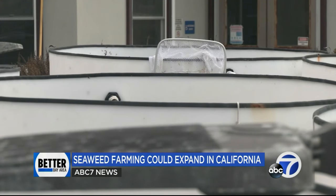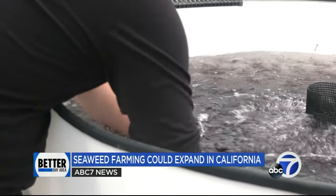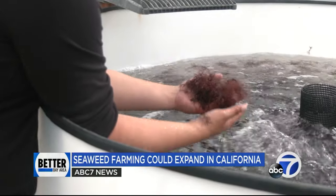Huffman argues that an expanded kelp farming industry would have both economic and environmental benefits. There are all sorts of really interesting uses for kelp. People may think of it as something you see in a sushi dish and that's it, but there are actually all kinds of interesting products and applications.